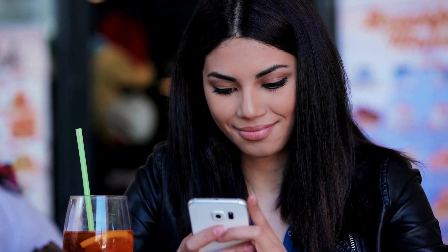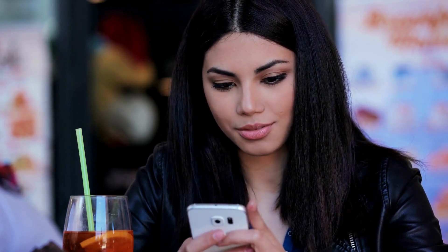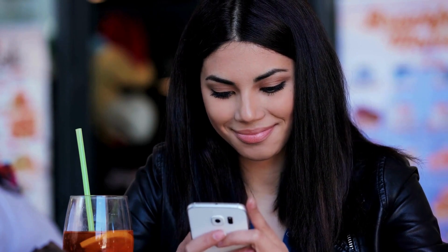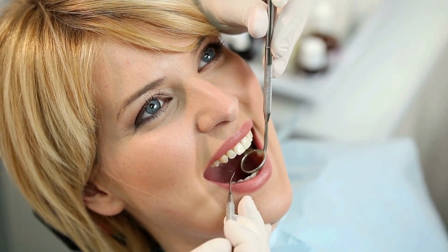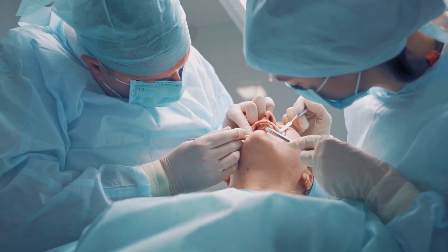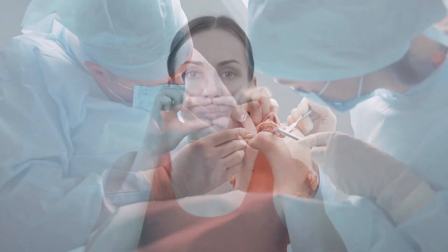Although it might not seem significant, understanding the type of smile you have is essential to figuring out which cosmetic dental surgeries and treatments are appropriate for you. Following a dental examination, your dentist will describe the type of smile you have. Your facial muscles eventually identify a pattern and produce a particular shape when you smile.